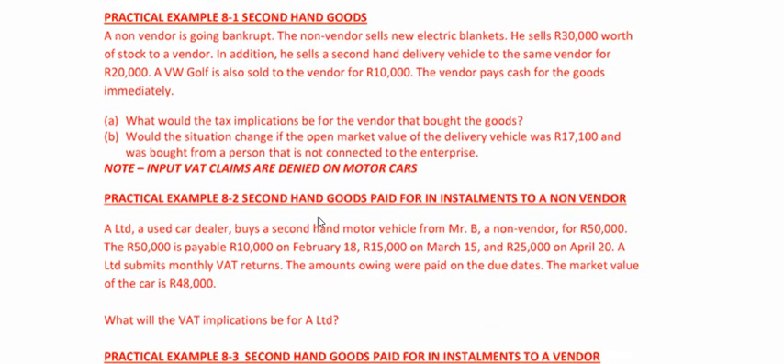You can't claim input VAT on the electric blankets because it's not a secondhand good. In addition, he sells a secondhand delivery vehicle to the same vendor for R20,000. What happens with the delivery vehicle? We need to see whether it's secondhand — it is, it's a good that has been previously used. So what happens? Notional input VAT can be claimed: 15/115 × R20,000, and you'd be able to claim input VAT of R2,608.